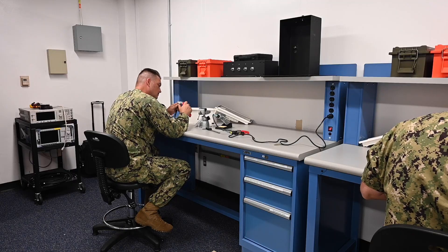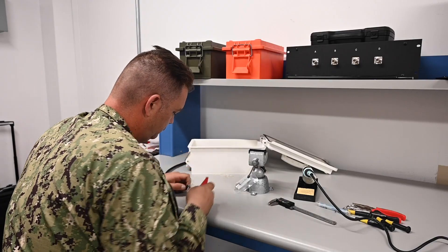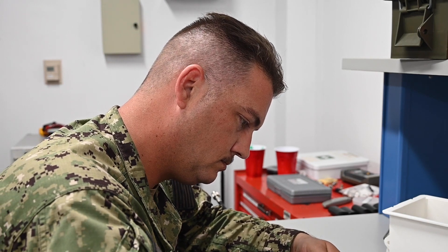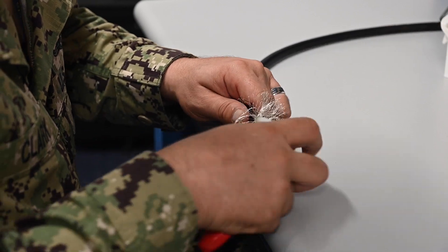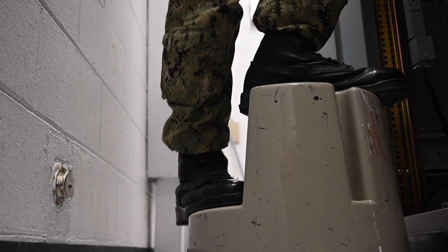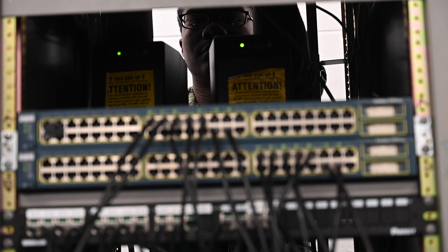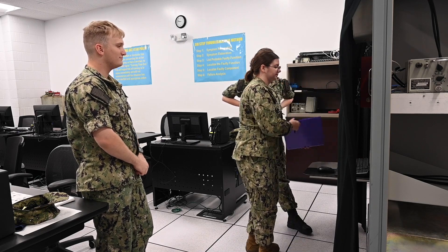Things I think students should know who are coming into the CTM rating: be prepared to use your hands and your mind. This isn't just an analytical kind of rate where we have to analyze what's wrong with something. We actually have to use our hands and fix it, using that troubleshooting process and ultimately fixing what is wrong.